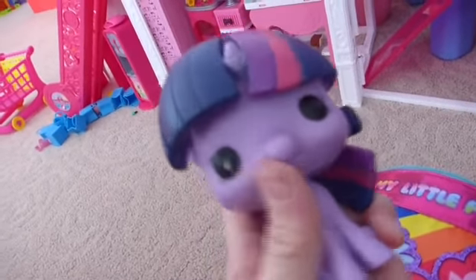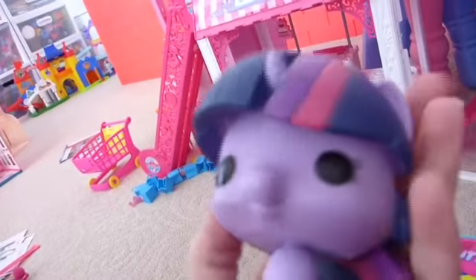It's a Twilight Funko Pop! She is super cute. She is My Little Pony and her name is Twilight Sparkle — she recently became a princess. You can see a little cutie mark and she's very, very detailed.